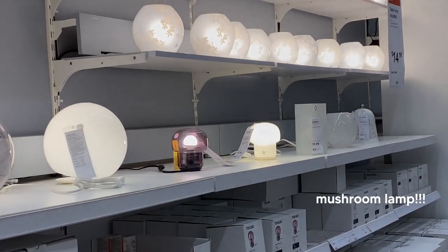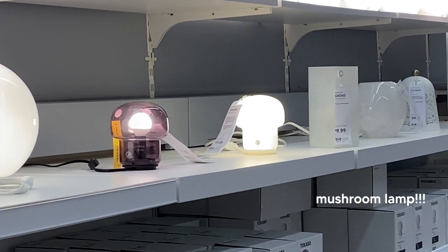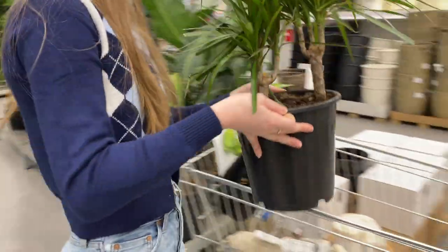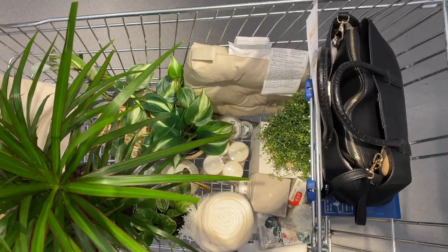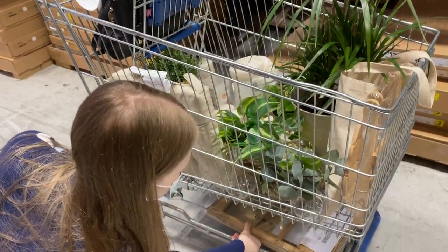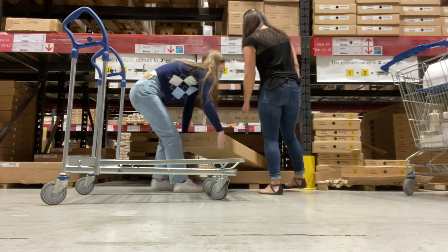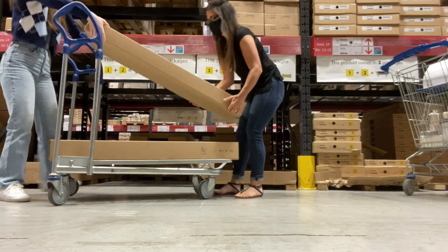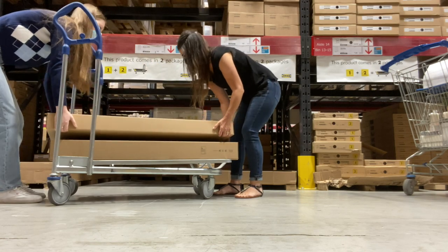Our first stop was IKEA — I had a whole list of every furniture item and decoration that I wanted because I had been planning this room makeover for a very long time. It ended up being a very successful trip because they had all of the decorations and furniture items I wanted, even my dresser, which said it was out of stock online, but I randomly checked the bin and they had one left. I guess that was just really lucky!